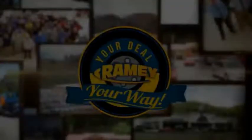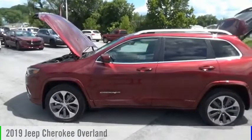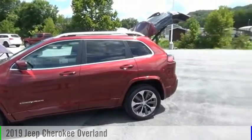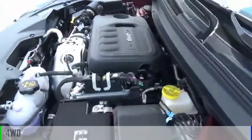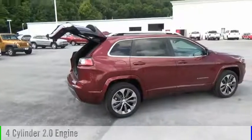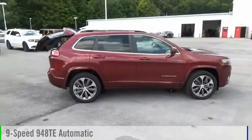It's your deal, your way. Stop by and take a look at the 2019 Cherokee. This vehicle is powered by a four-wheel drive, four-cylinder, 2.0-liter engine, and comes with a nine-speed automatic transmission.